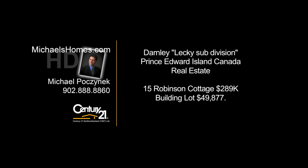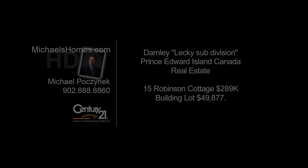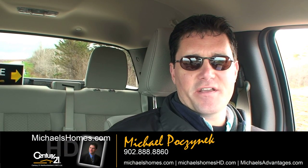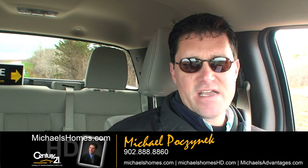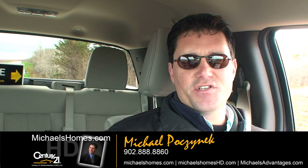Hello and welcome to Michael's Homes HD, Prince Edward Island's number one source for high-definition real estate video. Good day everybody, Michael Posnick here, Century 21 Northumberland, and today we're headed out to Darnley, to the Leckie subdivision.